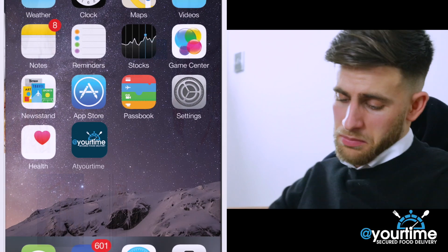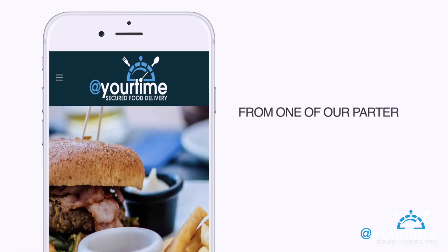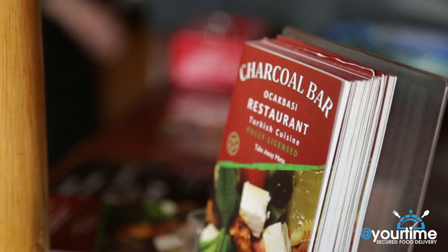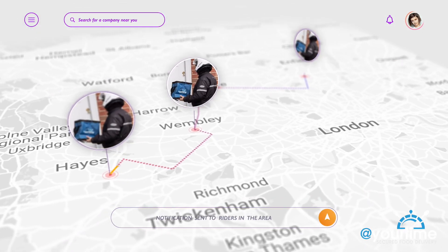Here's how it works. Download the app and order a meal from one of our partner restaurants. The restaurant receives your order and prepares your meal. Our rider is notified of your order and accepts pickup.